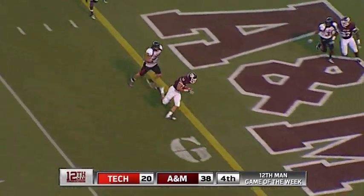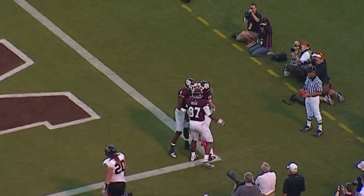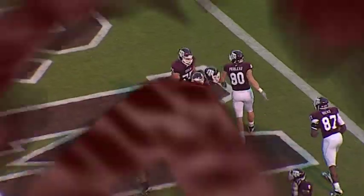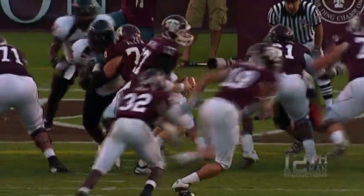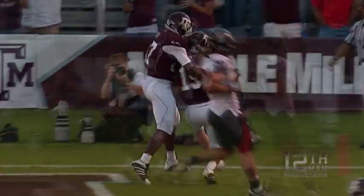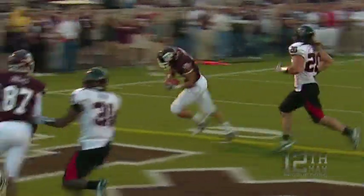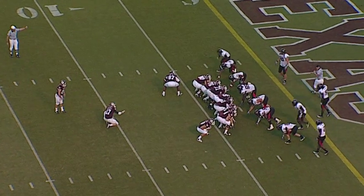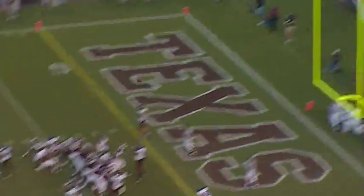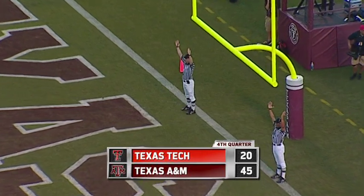Drops back, throws — catch, it's going to be Lamothe. Lamothe caught it — touchdown! Great play-action fake by Ryan Tannehill. Same play he scored on earlier for Lamothe — the play-action fake of the lead and Lamothe goes out into the flat. This time the ball a little bit high, but great catch by Lamothe as he pulls it down for his second touchdown of the day. Just made it 44-20 Aggie lead. Lamothe from Tannehill. Extra point is up and good.